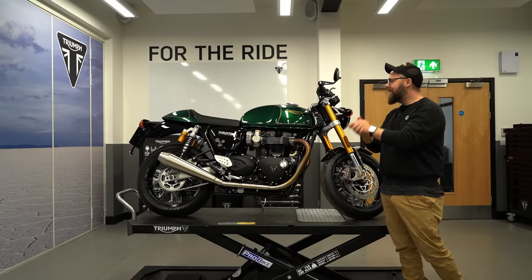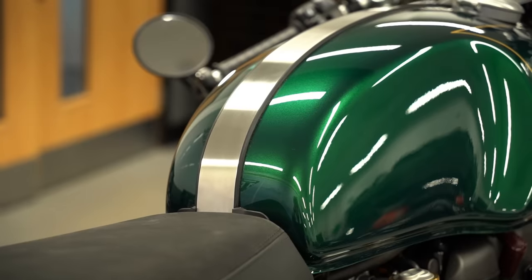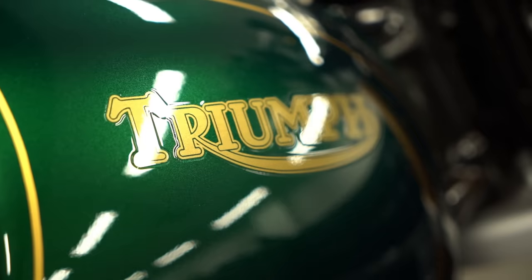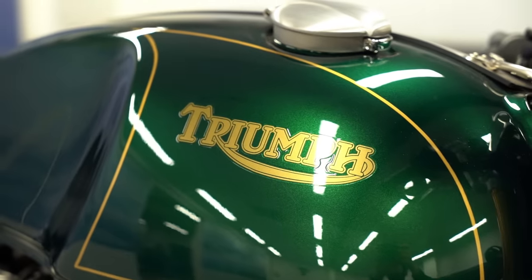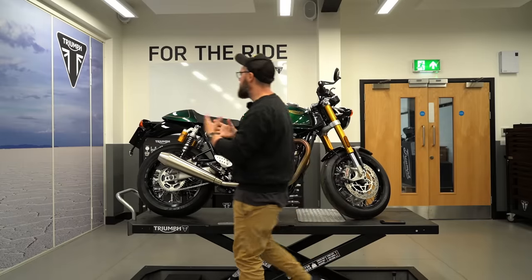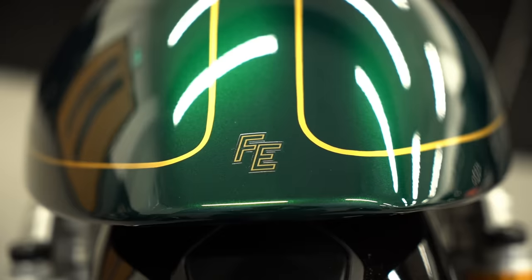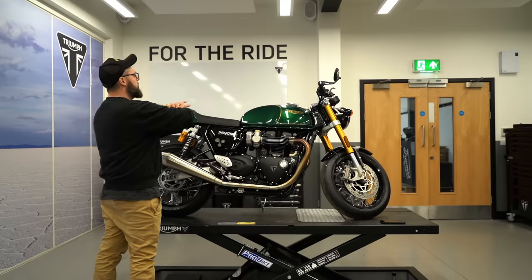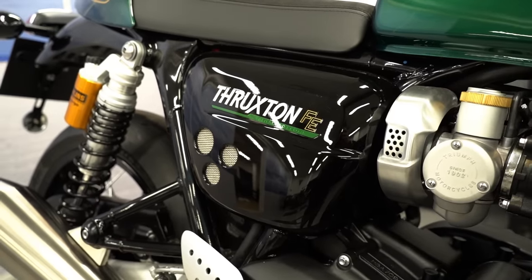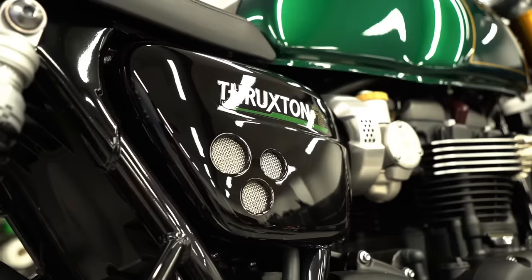What makes this edition particularly special is the competition green paint job, which they say has been used as a nod to British racing heritage. The tank is finished off nicely with the old-school Triumph logo in gold and hand-painted gold lining, and this carries through to the seat cowl at the rear, which also has some nice little logos on the side and on the back. The side panels and mud guards are finished in black, which helps give it that cafe racer straight line across the top. You've also got some nice little details on the side panels with a dedicated logo and 'final edition' along the bottom.